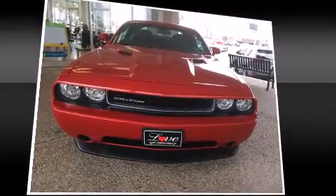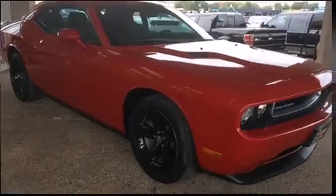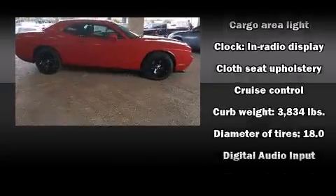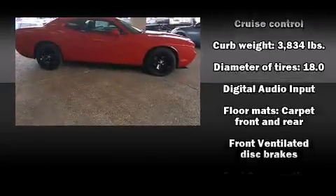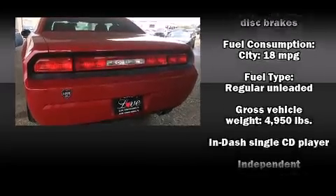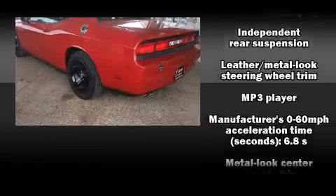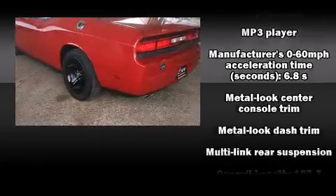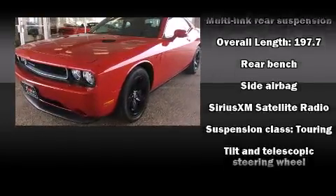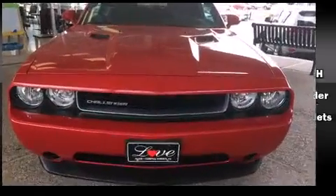Dodge also prioritized safety and security with features such as head curtain airbags, front and side impact airbags, traction control, brake assist, anti-whiplash front head restraints, a panic alarm, and four-wheel disc brakes with ABS. With electronic stability control supplementing mechanical systems, you'll maintain precise command of the roadway.